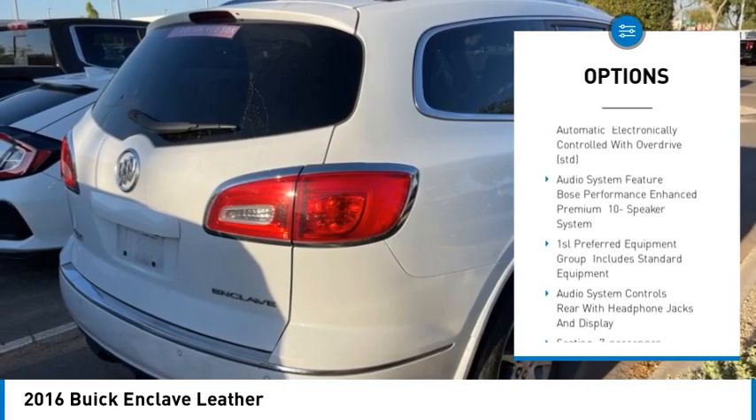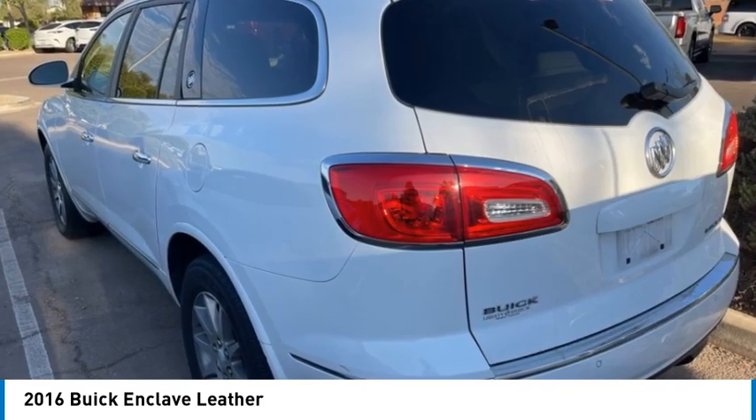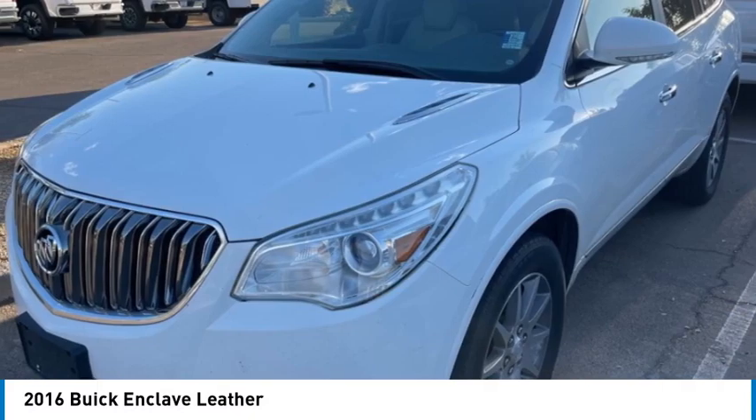Stability control, tire pressure monitor, daytime running lights, mini spare tire, remote trunk release.